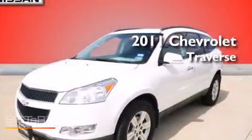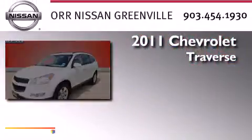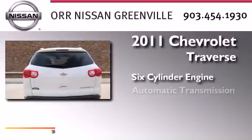This is a 2011 Chevrolet Traverse. It has a six-cylinder engine and an automatic transmission.